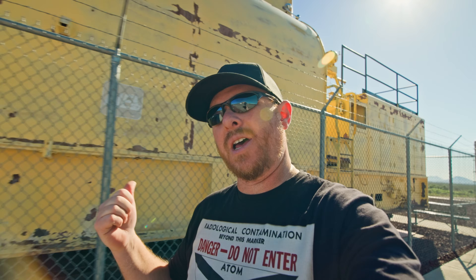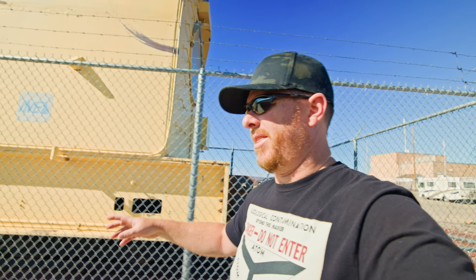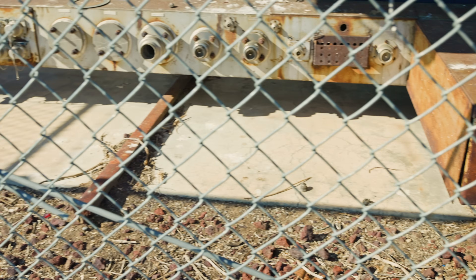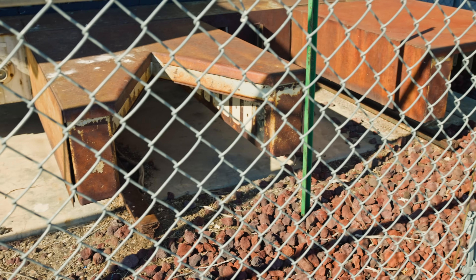This is a lead-lined locomotive that was used to move these heat exchangers and jet engines around because they're so massive and heavy. This one would pull from the center track, and then the jet engines had four different rails that they would ride on. It's a lot of reactor to move around.